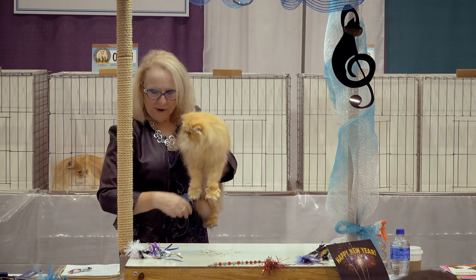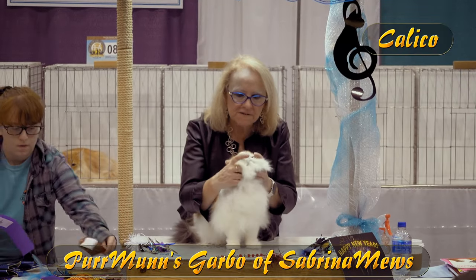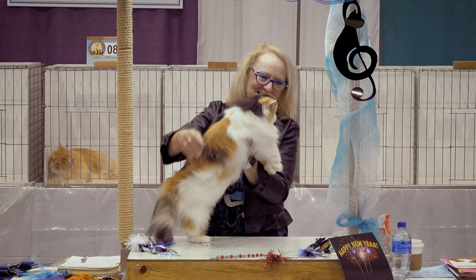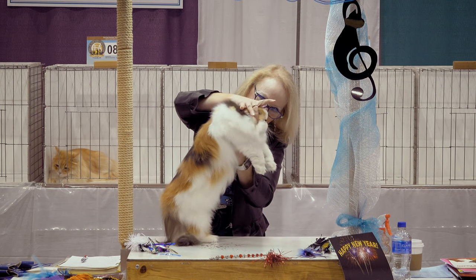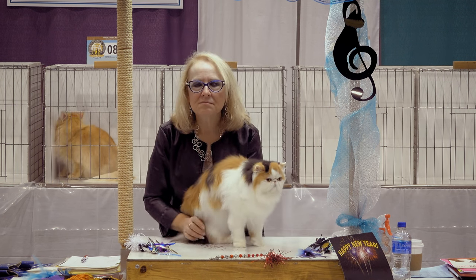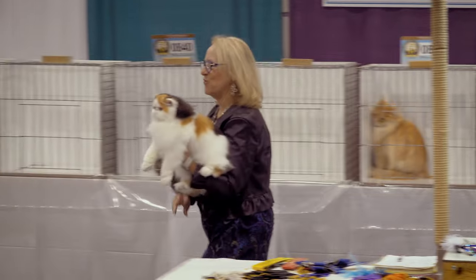The standard gives us minimums. We want white at least on the face and on all four feet and the belly. Checking — she's got white on her belly, white there — she's got white in the right places.